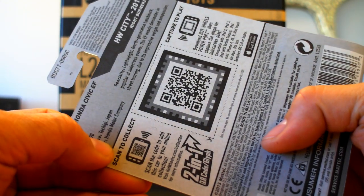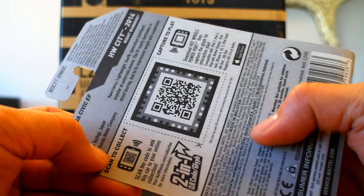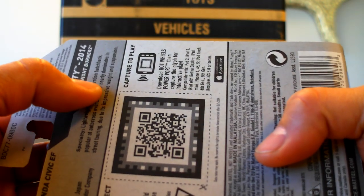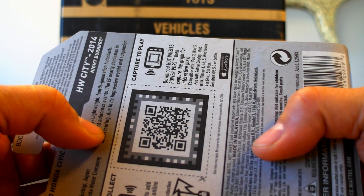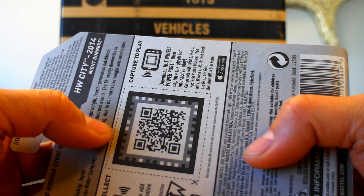This is a 1990 Honda Civic, born in Japan, designed and created by the Honda Motor Company. It's a lightweight fourth-generation hatchback, popular at autocross events. The EF nearly dominates in street touring due to its impressive weight and suspension.